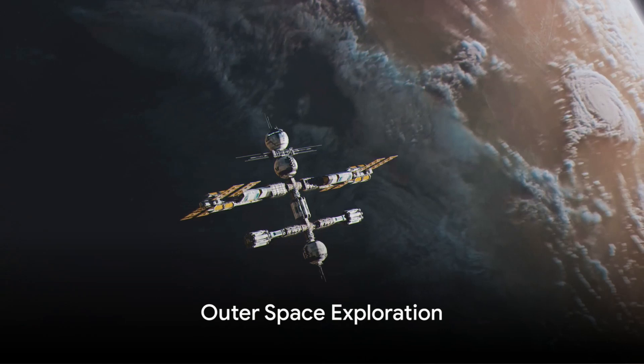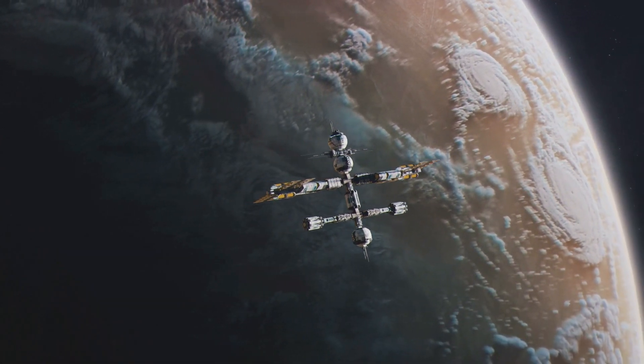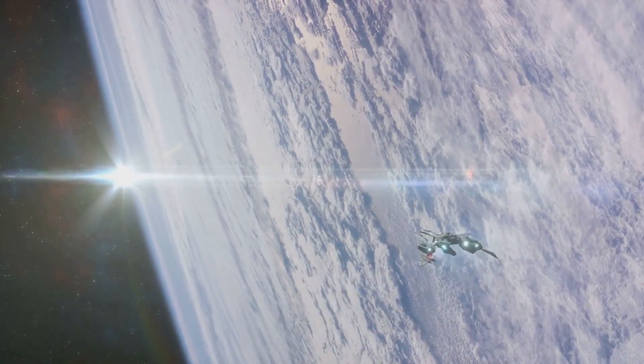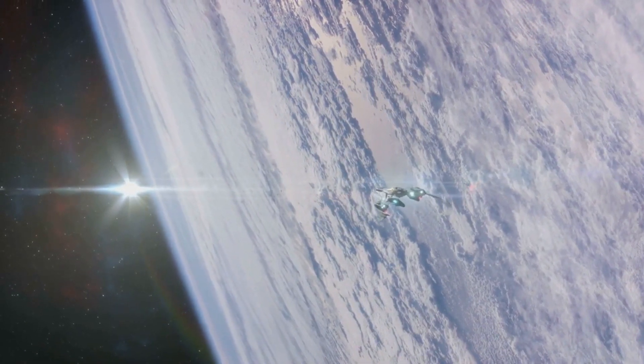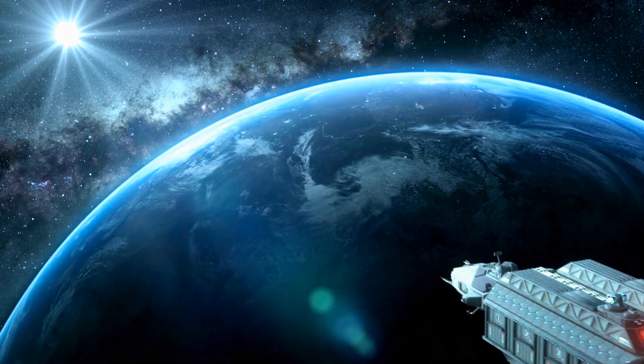Our journey takes us to outer space next. Oliver finds a big orbiting planet. But planet starts with P, Oliver. Can you find something that starts with O? Oliver ponders a bit and then exclaims, how about an orbiting spaceship? But spaceship starts with the letter S, Oliver.